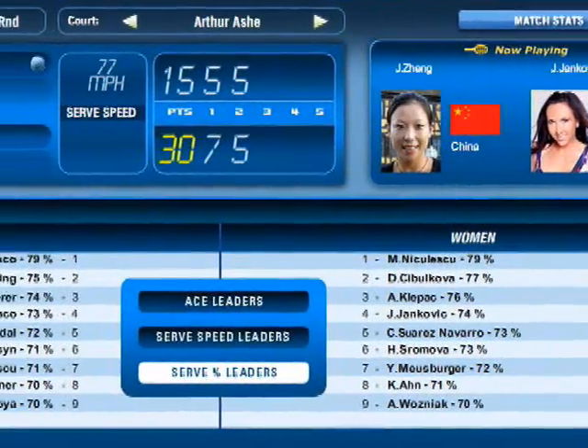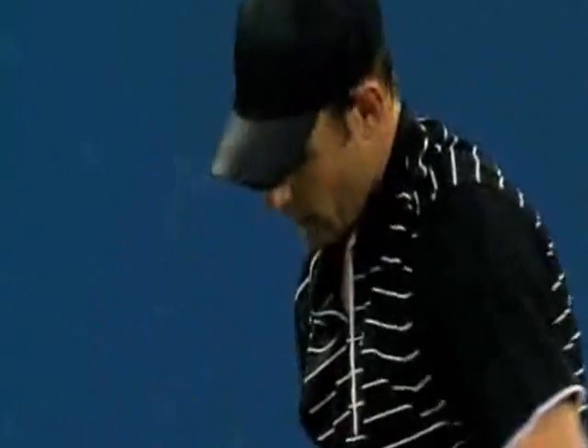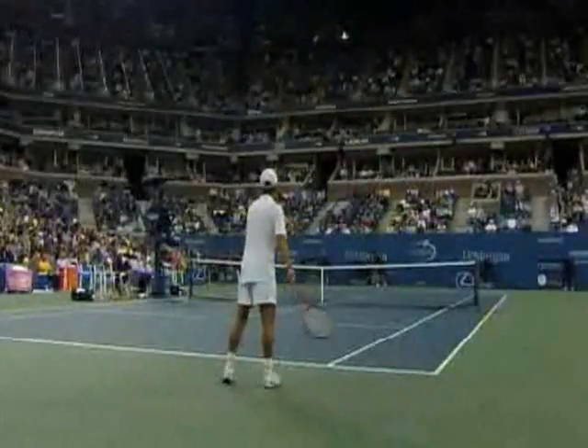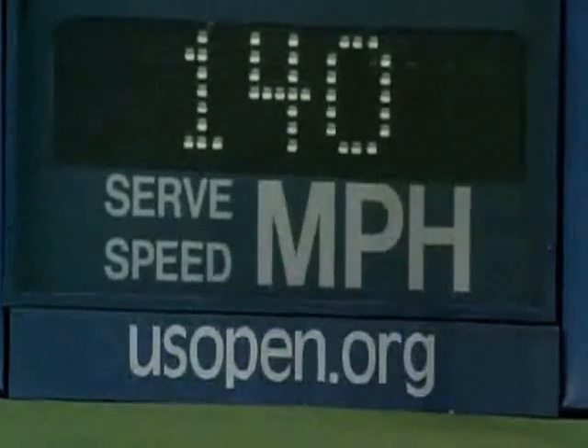One of the ways that USOpen.org is reaching fans off the website is through a downloadable widget called Slam Tracker. Users can download it on their desktop or to their Facebook, Google, or MySpace accounts. It gives them real-time scores and even tracks the speed of each serve. This is just one of the tools that's giving the USTA brand a global reach.